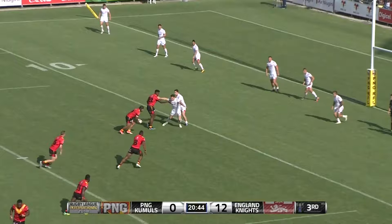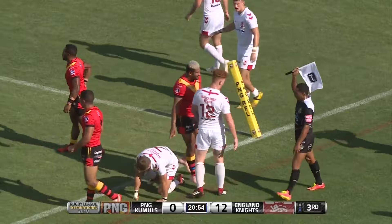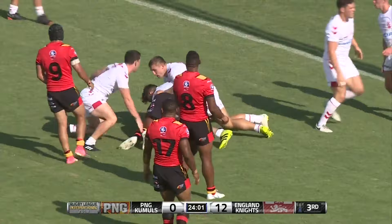Butt gives it to Nima, Nima takes it on. Pass away to Nima, but Nima unable to control possession as a sweeping English defense closes in.